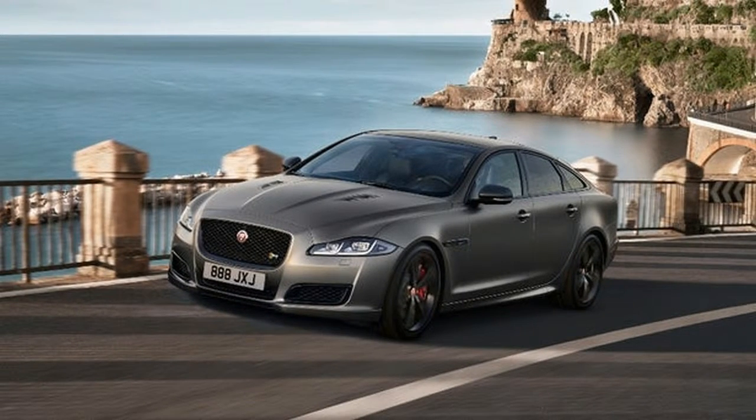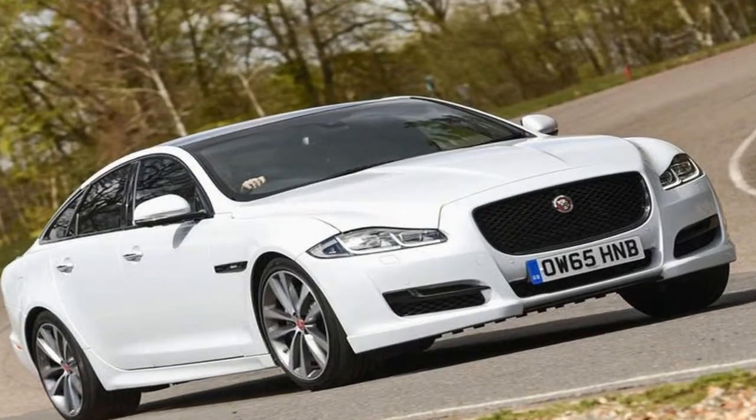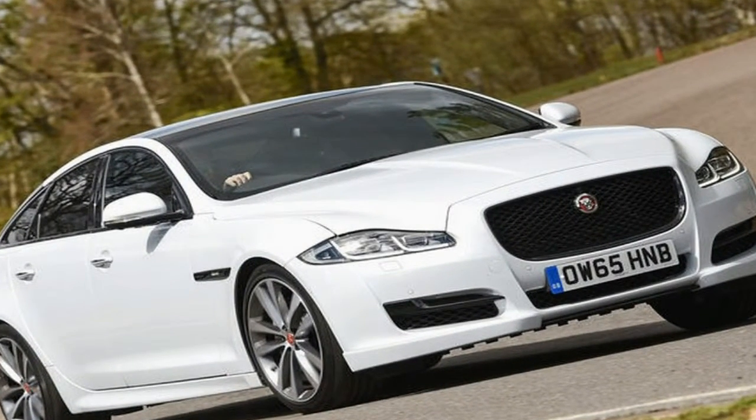Inside, the model has embossed red plates, 575 branding and diamond quilted seating in two color options.